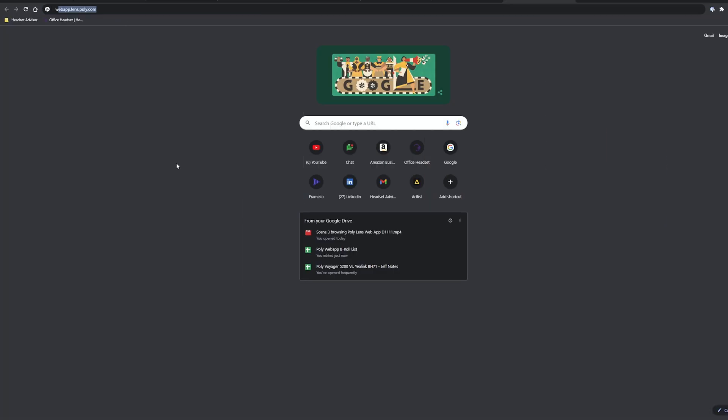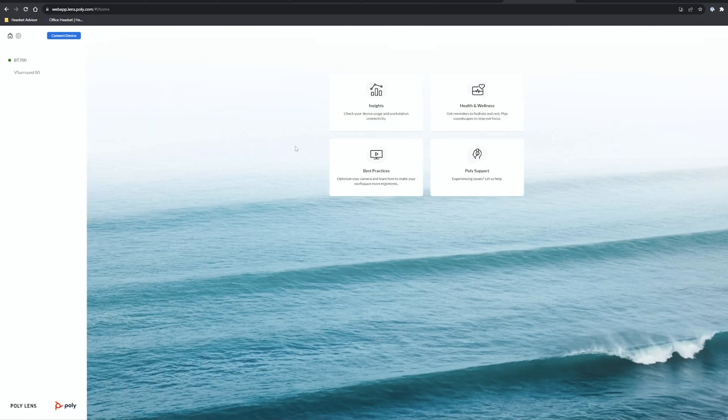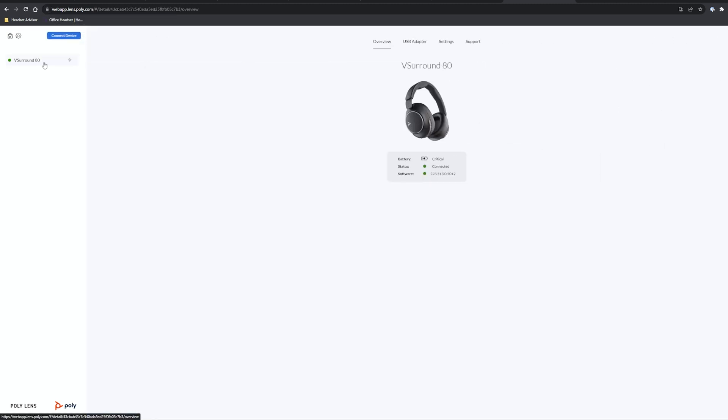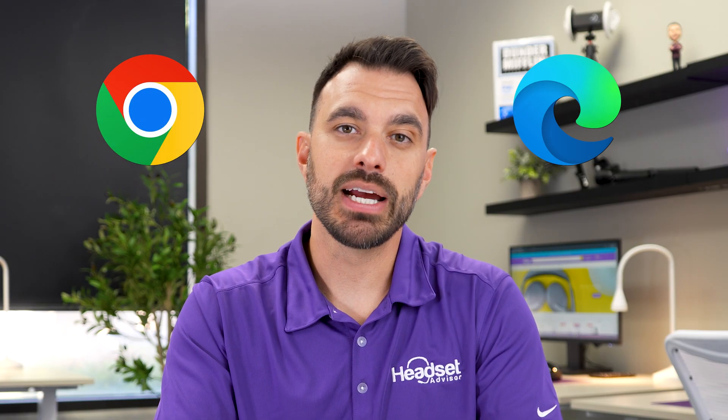To get access to this web app, it's absolutely free. Just go to webapp.lens.poly.com and you can access it on any computer such as Windows, Mac, or Chromebook, as long as you have a supported web browser — currently Google Chrome and Microsoft Edge. I did try it on Firefox and it would not load, and that's probably also true for Safari.